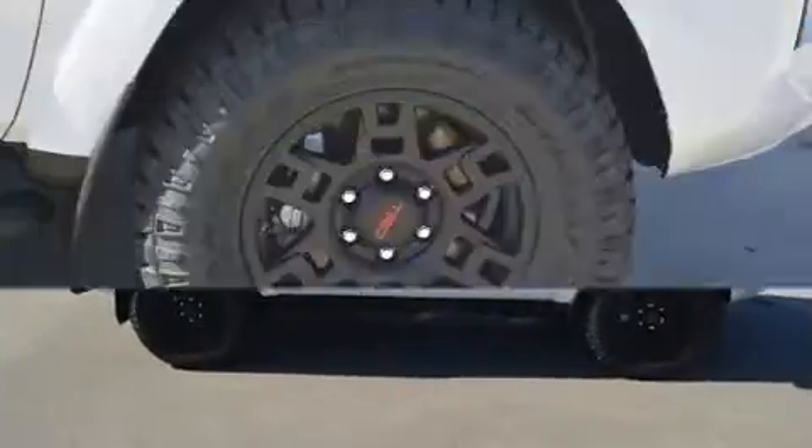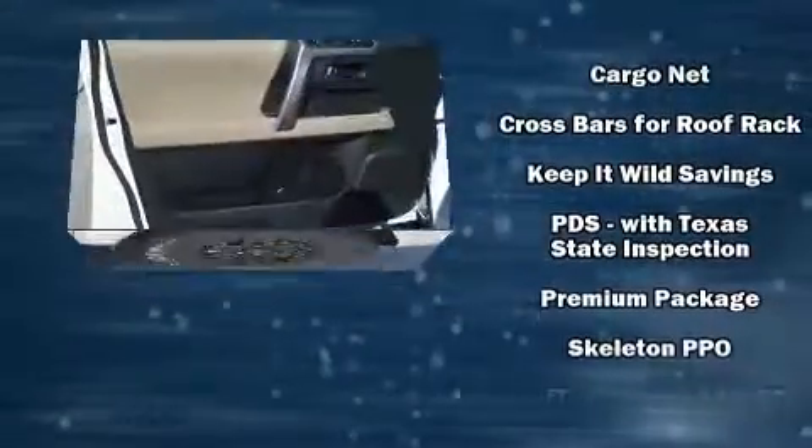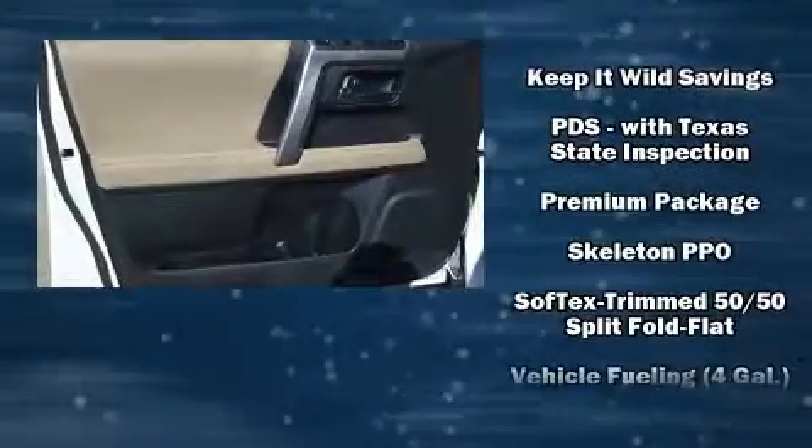Anti-whiplash front head restraints, a panic alarm, an emergency communication system, and four-wheel disc brakes with ABS.